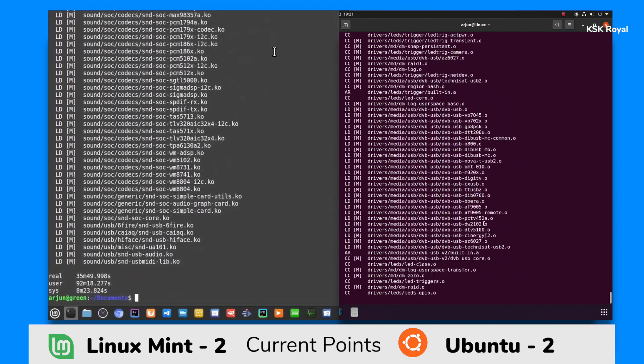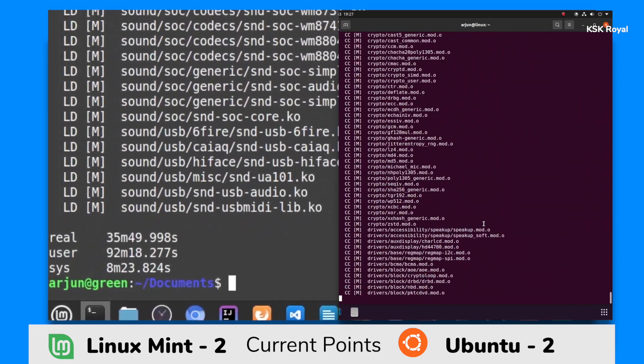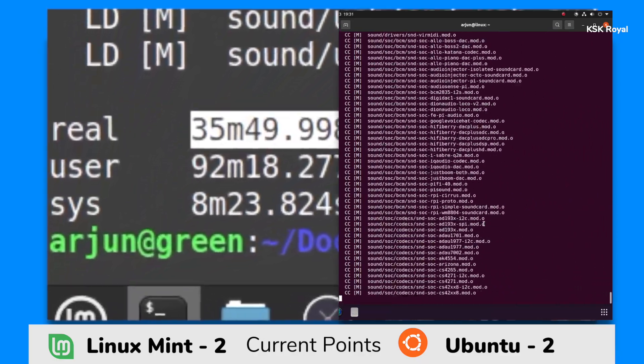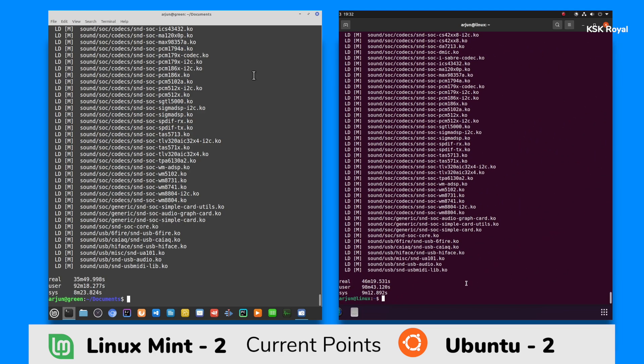As you can see, Linux Mint has finished first, compiling the kernel in around 35 minutes 49 seconds. On the other side, Ubuntu struggled when it came to building the custom kernel, finishing second with a huge margin at 46 minutes 19 seconds. Keep in mind, a screen recorder was running in the background on both distros, which uses some hardware resources and may slow down the building process. Overall, Linux Mint is a clear winner here, so one more point goes to Linux Mint.